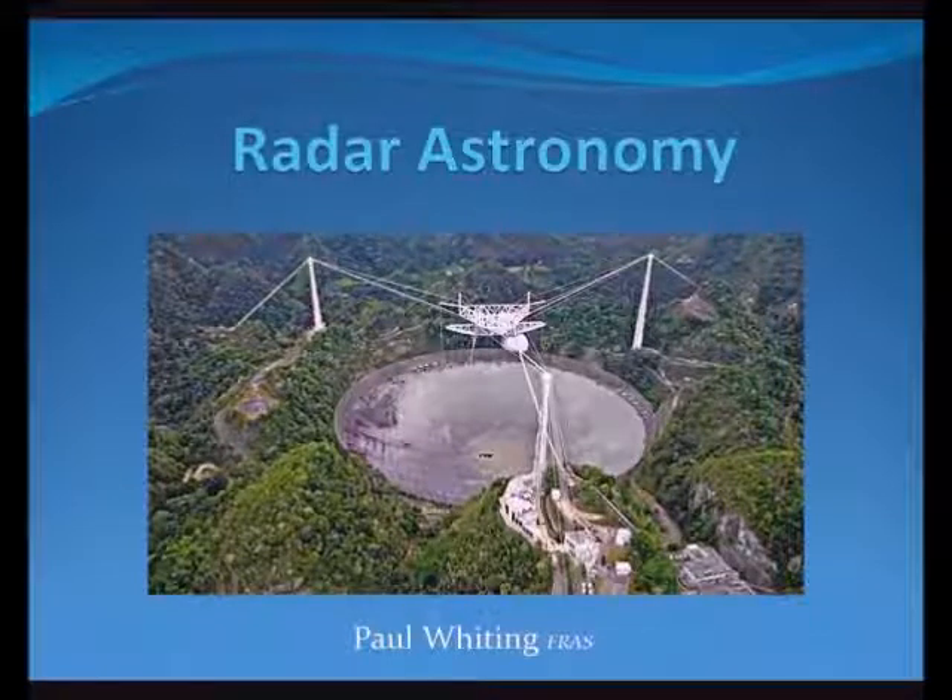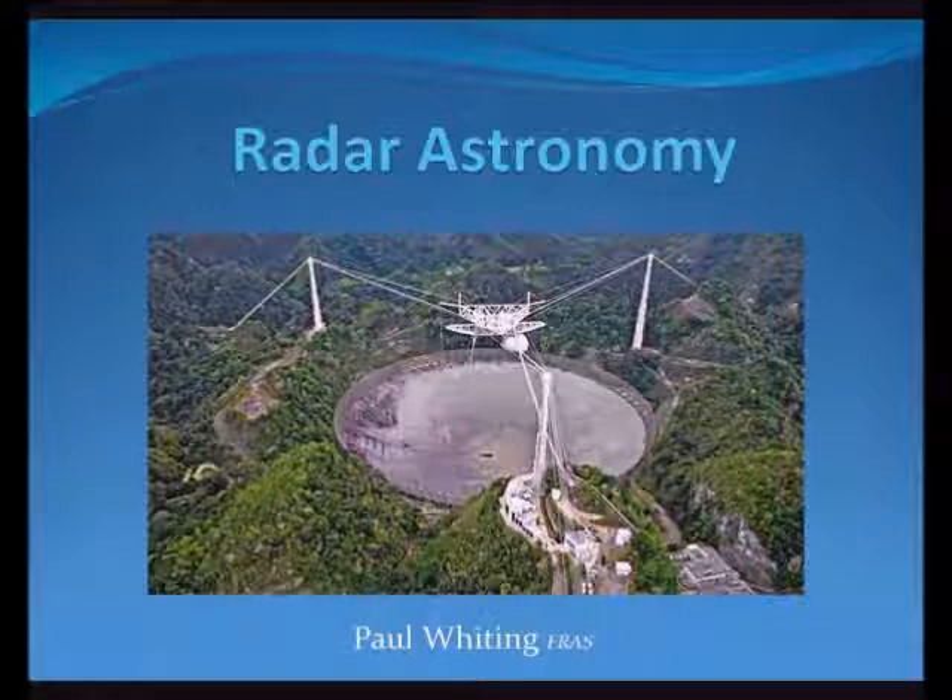The rapid development of radar during the Second World War provided many opportunities for peacetime exploitation, from air traffic control to police speed traps to medical scanning techniques. For me, one of the more interesting uses is the use of radar in astronomy.